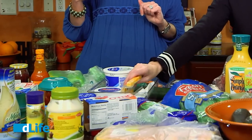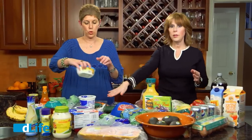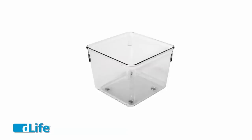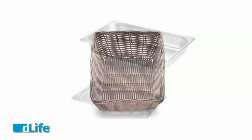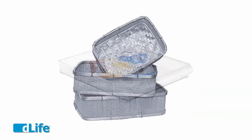I like bins like this — I'm a big clear-container person. If it's clear, you're going to see it and know what's in it. But bins can get expensive, so a great tip is to go to the dollar store. They are a treasure trove for bins, baskets, and even trays. It doesn't have to look fancy — anything that will corral your items and put them together works.